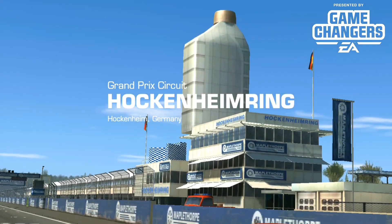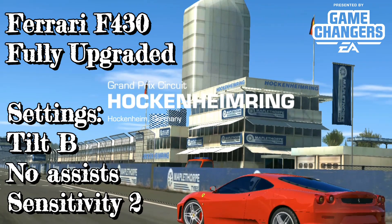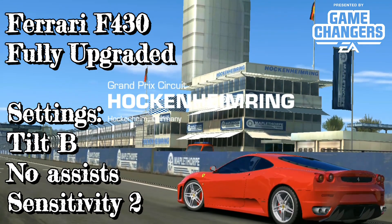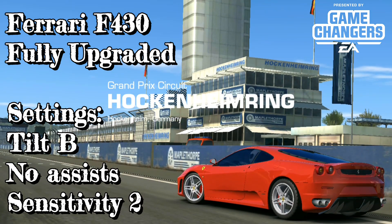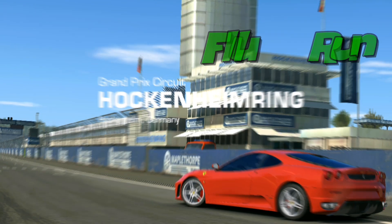Well, here we are at Hockenheimring and this week I do not have the Audi yet, but I have the Ferrari F430 fully upgraded. First I'm going to show you my full run and then we're going to do it again with tips.